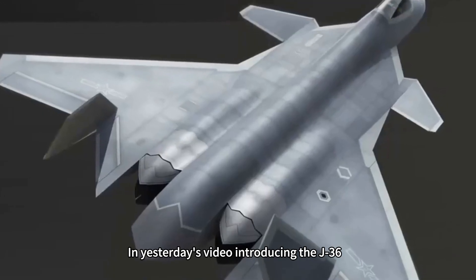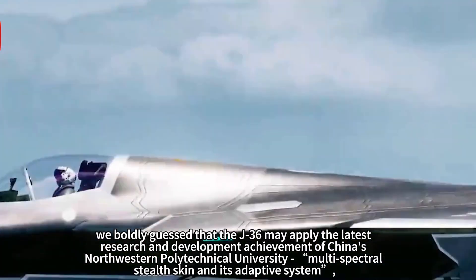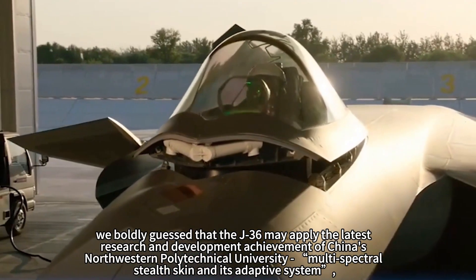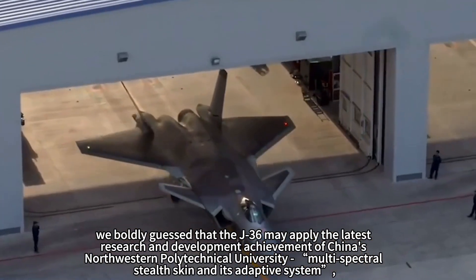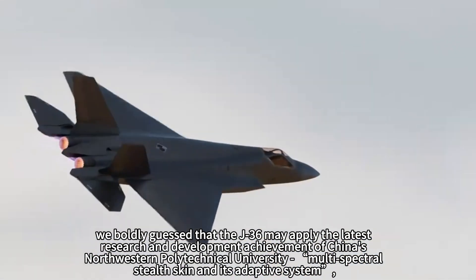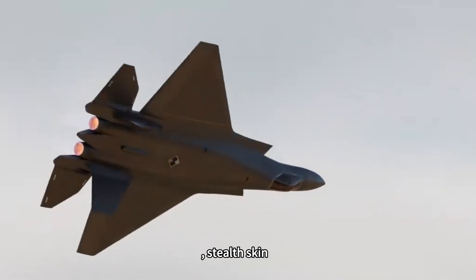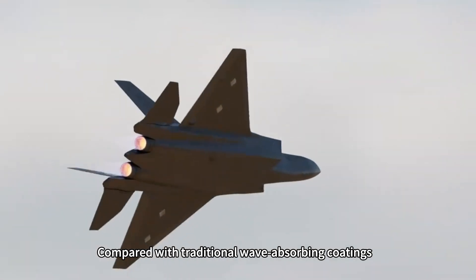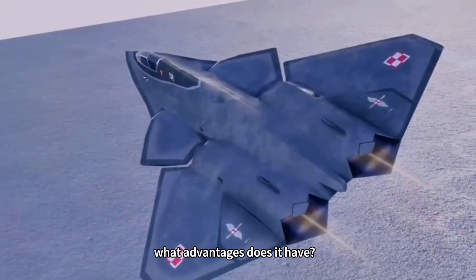In yesterday's video introducing the J-36, we boldly guessed that the J-36 may apply the latest research and development achievement of China's Northwestern Polytechnical University: multi-spectral stealth skin and its adaptive system. So how strong is this new stealth skin, and compared with traditional wave-absorbing coatings, what advantages does it have?